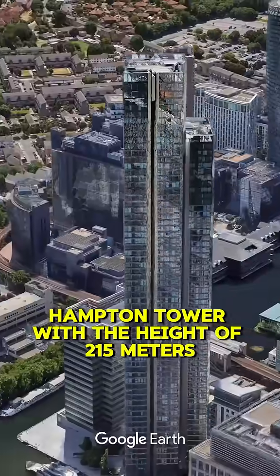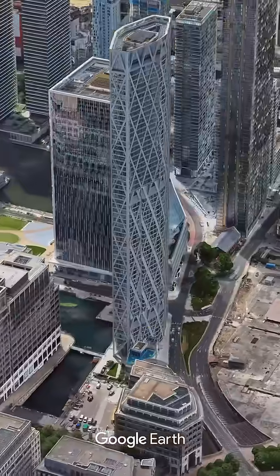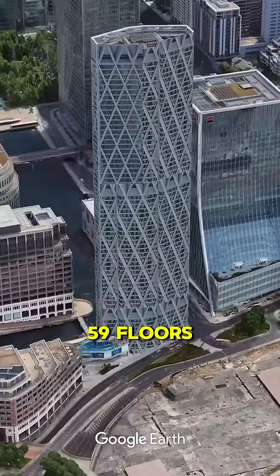Number 8: Hampton Tower, with a height of 215 meters and 68 floors. Number 7: Newfoundland, with a height of 218 meters and 59 floors.